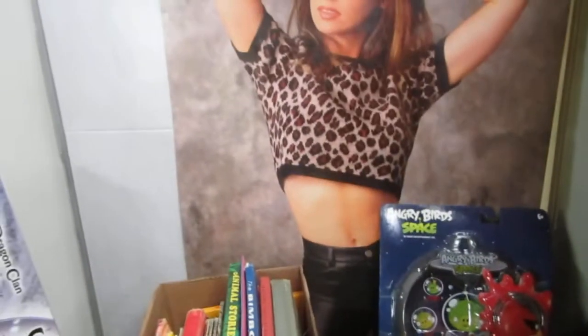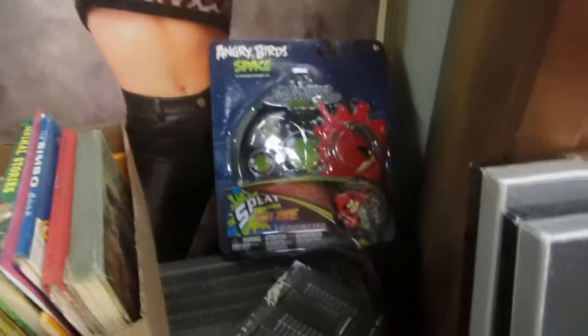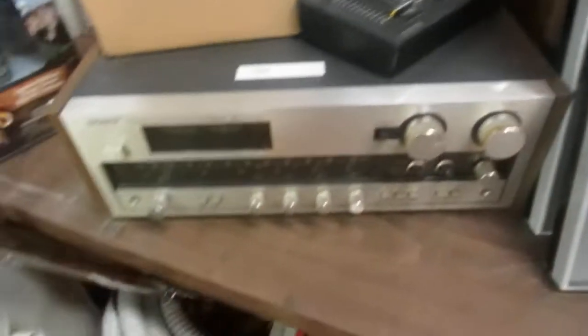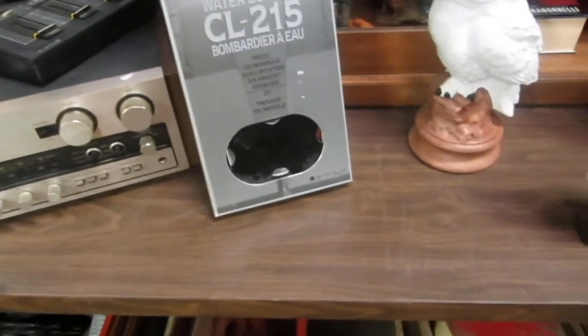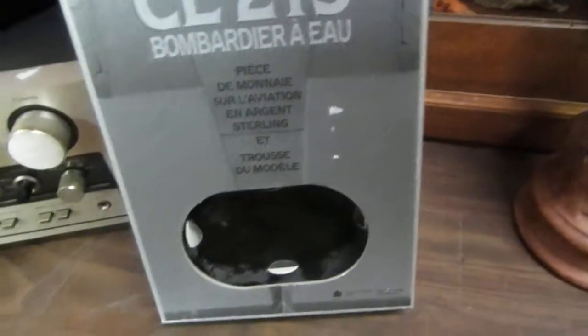We also have — I think it's Shania Twain, I'm not sure. Angry Birds. We've got a Sony receiver. Replica water bomber — oh it is, you can build a plane. I think there's supposed to be a coin in there though. We also have some statues, some owls. Some titanium.